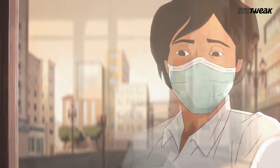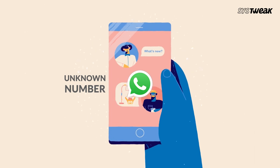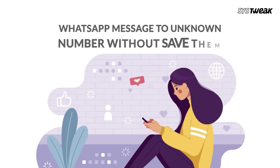Have you ever found yourself in a situation where you needed to send a quick WhatsApp message to an unknown number but were concerned about your privacy and didn't want to save their number in your contacts? In this video, I'll show you how you can effortlessly send WhatsApp messages to unknown numbers without the need to save them in your contact list.